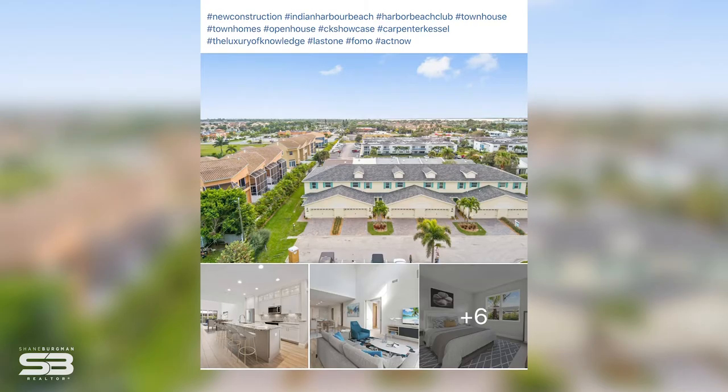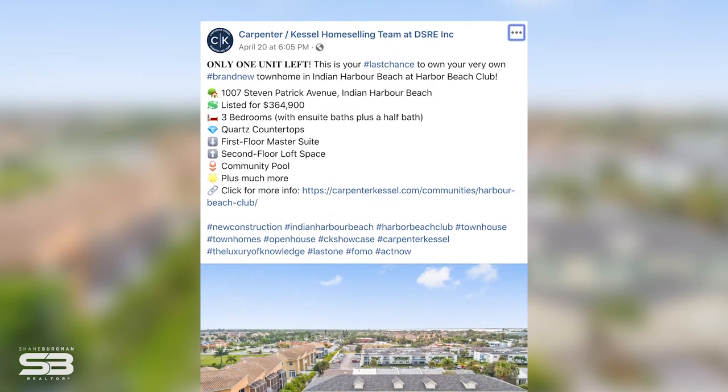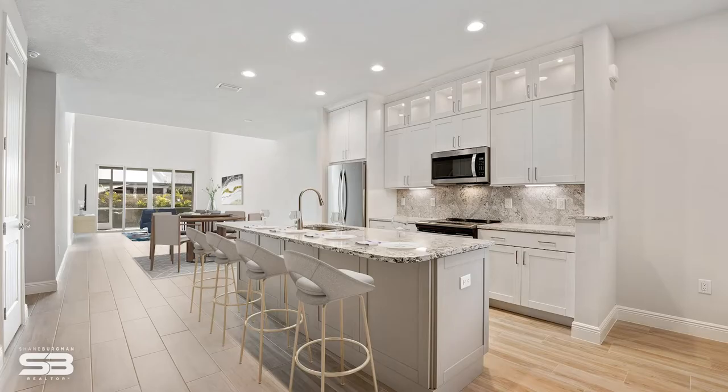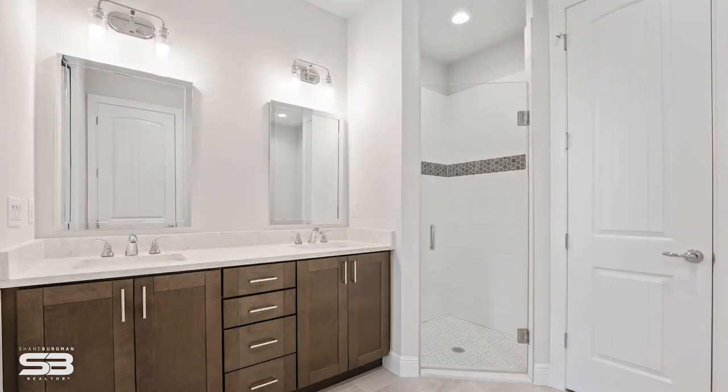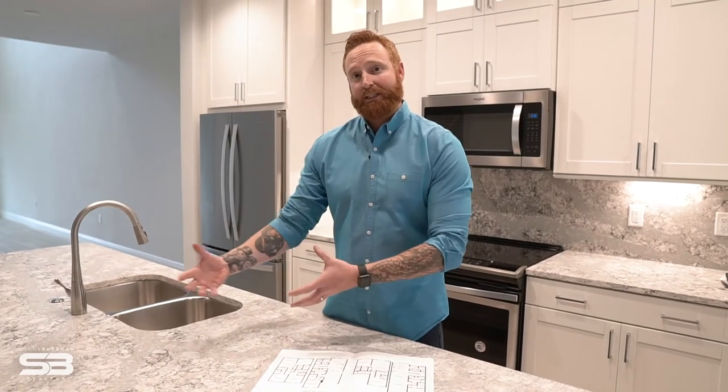You will find social media campaigns for every listing, and these campaigns not only show the professional photography that we had taken for these listings, but it also shows the 3D tour which we'll get into later, and it's also giving people an opportunity to look at this property and read about it. Not only is having an online presence important, but having the proper content to advertise on these online channels is also important.